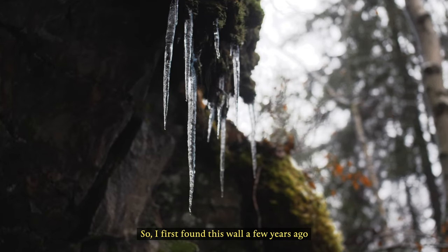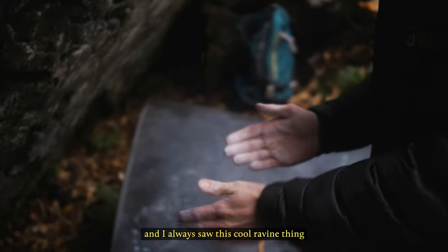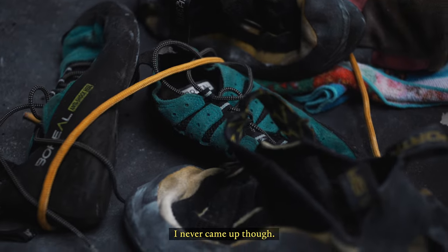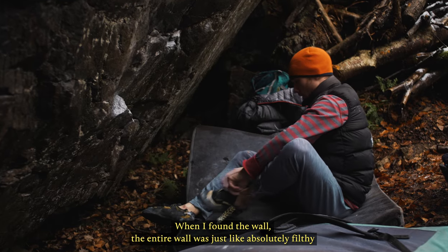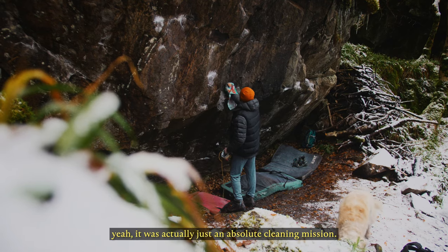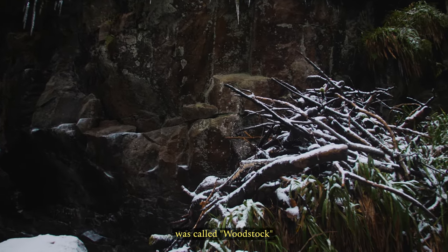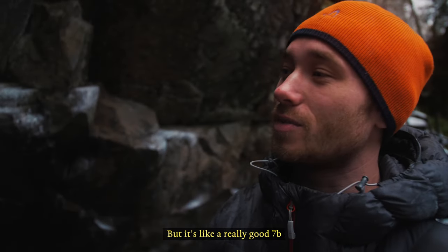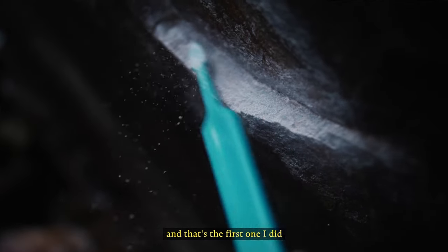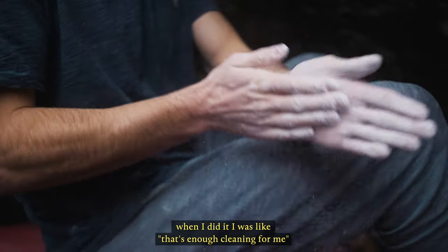I first found this wall a few years ago. It's marked on an OS map as a cave — I always saw this cool ravine thing but never came up here. When I found the wall, the entire wall was just absolutely filthy, covered in black lichen and moss. The first problem I did on this wall was called Woodstock, which is actually wet today, it's a shame. It's got a really good 7b, and that was the first one I did — it was actually quite an effort to get it cleaned.